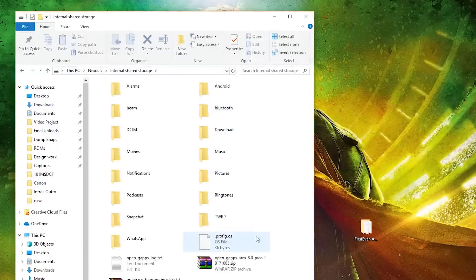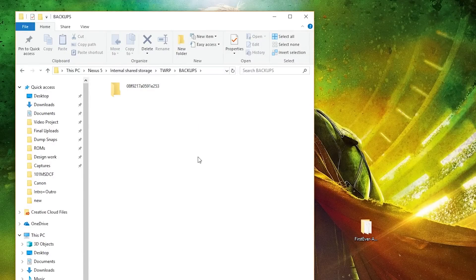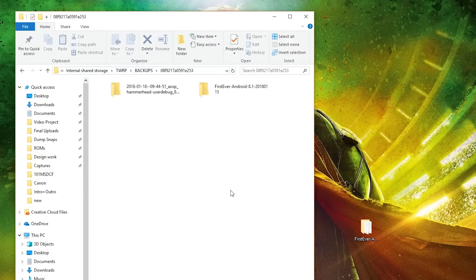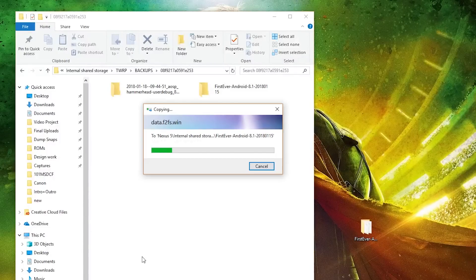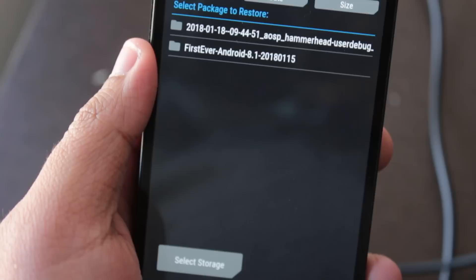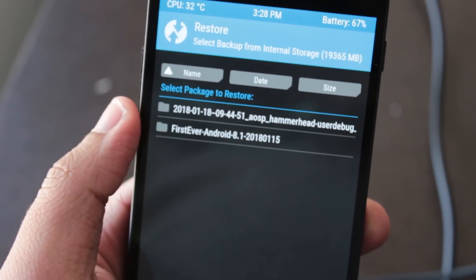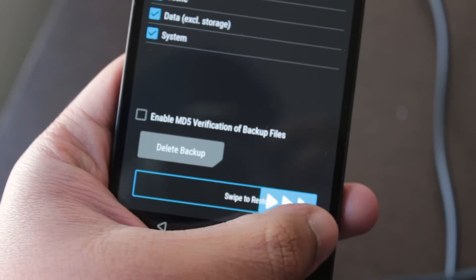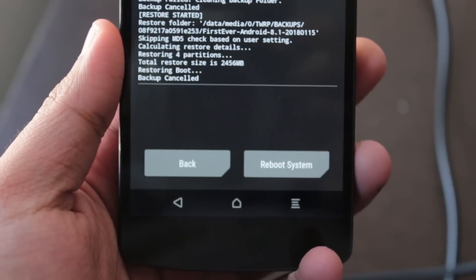The installation process is a bit different and unconventional for this ROM. Instead of downloading a 400MB zip, this ROM comes packed in a 1.2GB RAR package. Before proceeding, take a backup of your existing ROM using TWRP — that will create a TWRP backup folder. Then extract the First Ever files into that TWRP backup folder with your phone ID. Boot into TWRP recovery, restore this package, and you're done.